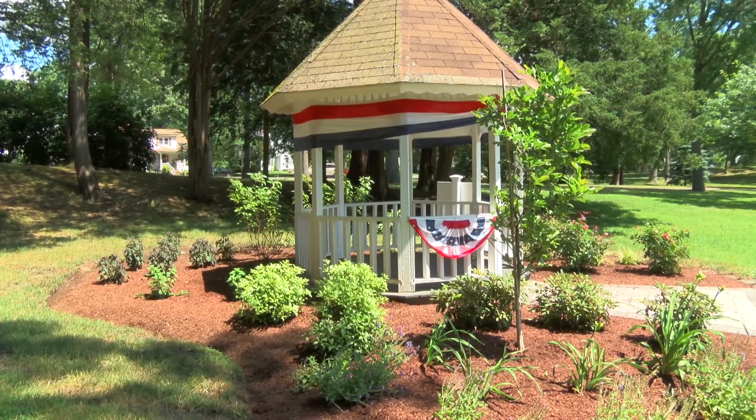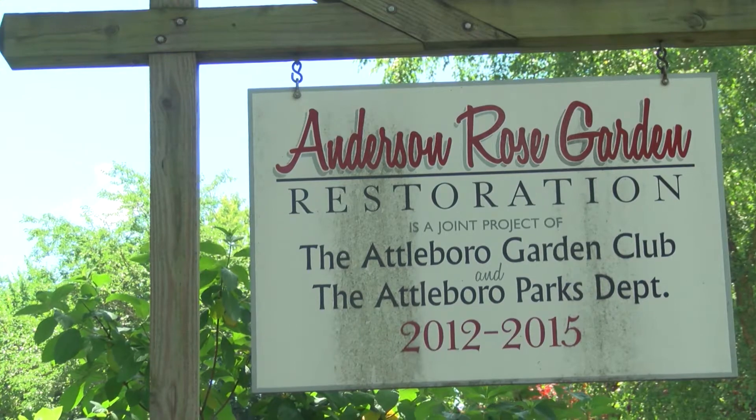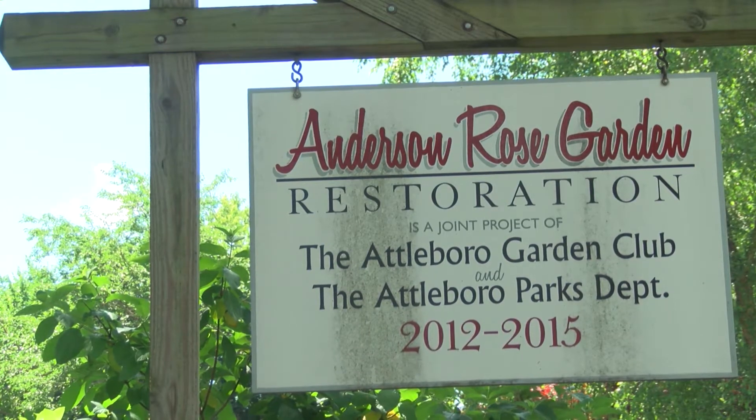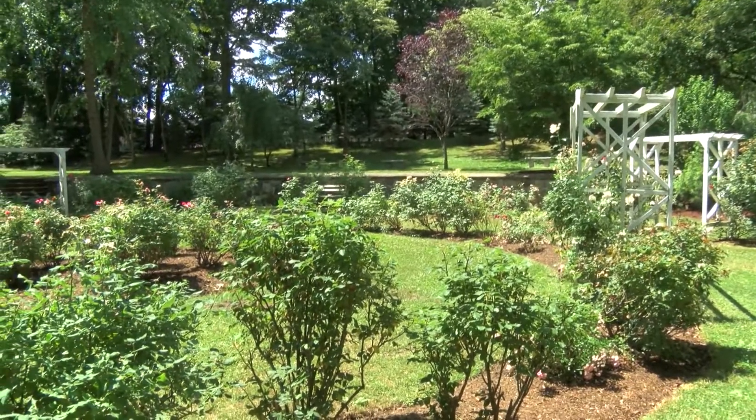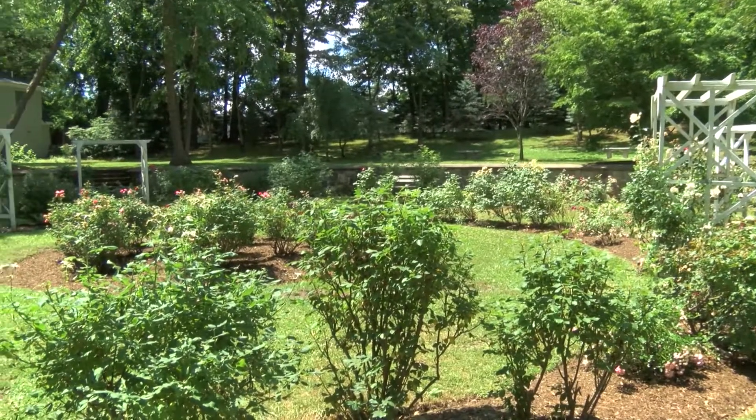My name is Jocelyn Veria and I'm the co-president of the Attleboro Garden Club. We're 45 members strong and we're a working club. We take care of the Anderson Rose Garden here at Capron Park and the blooms were absolutely gorgeous this year. It has been the site for many a wedding in the past so we take care of the roses, we prune them, we replace any that didn't make it through the winter.